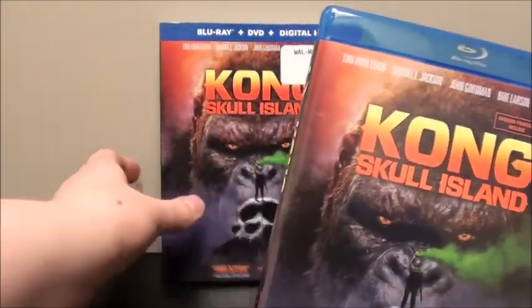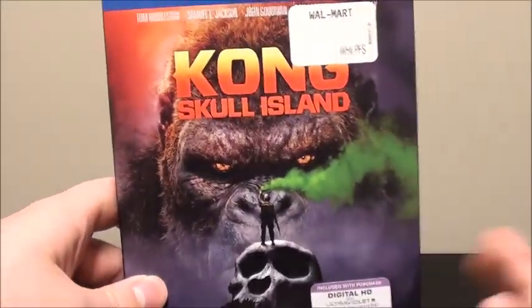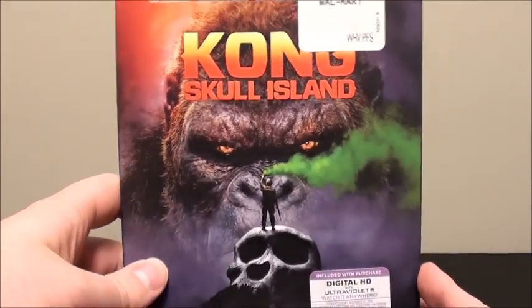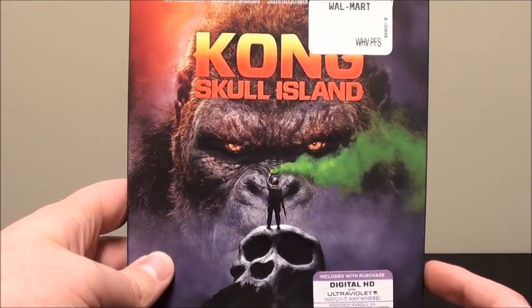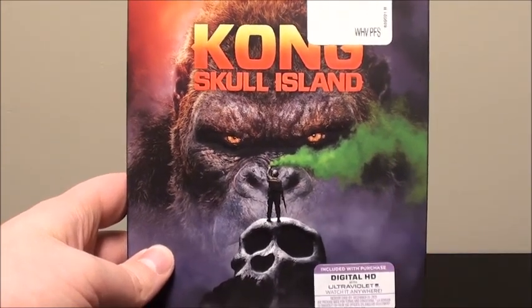There you go guys, that is about it for this unboxing of Kong: Skull Island. Be sure to like, subscribe, comment, and share. Twitter and Instagram links will be in the description down below if you want to follow me there. Thanks again for watching and we will see you all next time.